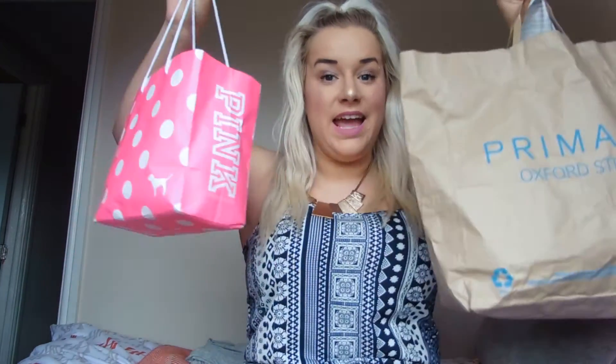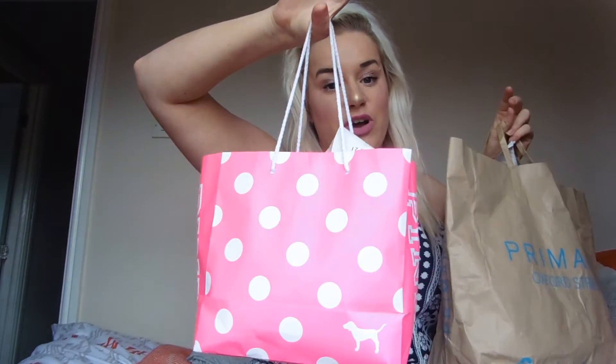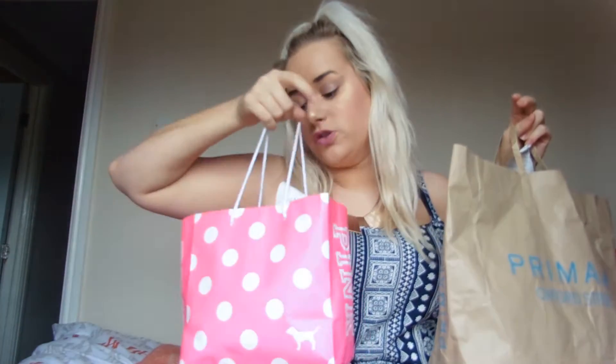Hi guys and welcome back to another video. Today I am doing a London Primark Oxford Street haul, and also a London Victoria's Secret Oxford Street, Superdrug, and Forever 21. There's only one thing from Forever 21, a couple of things from Superdrug, and mostly it's going to be Primark — but I'll get the little things out of the way first.